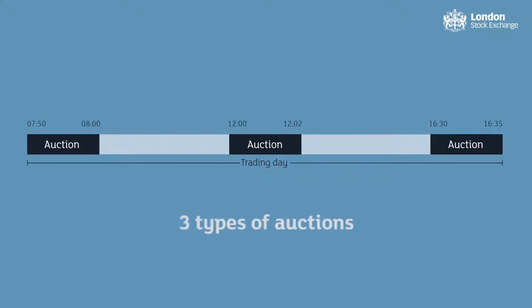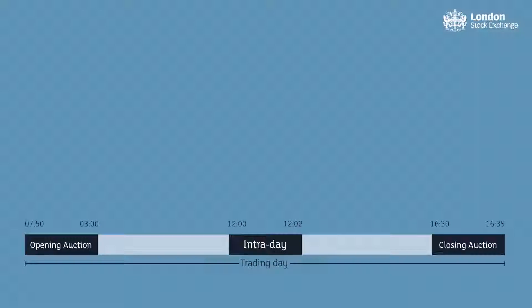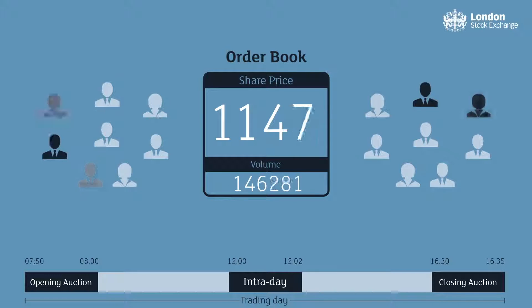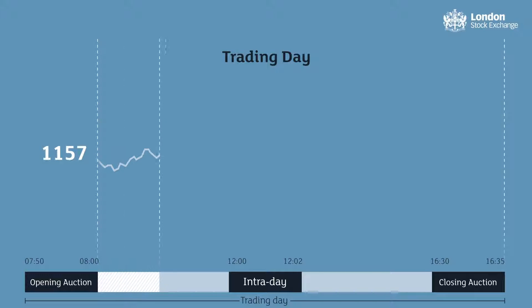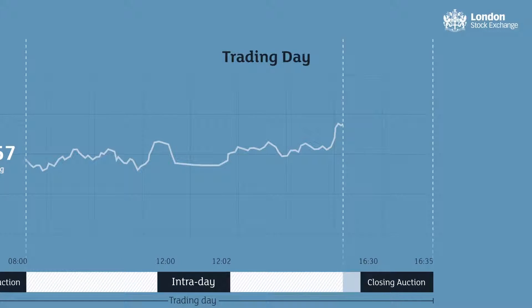London Stock Exchange offers three types of auctions: opening, intraday and closing auctions. These help to focus liquidity at specific key times. Auctions take place on an electronic order book, which automatically matches buy and sell orders together. These are a vital part of the trading day and are used on London Stock Exchange on a daily basis to establish shares' opening and closing prices.